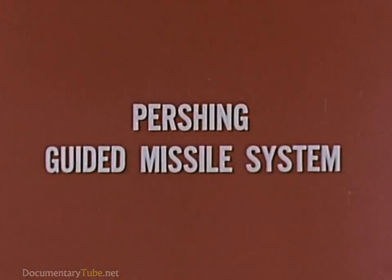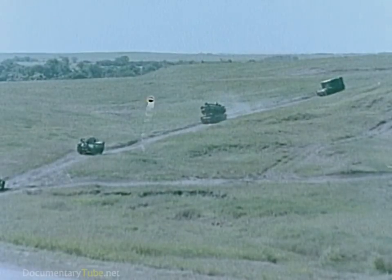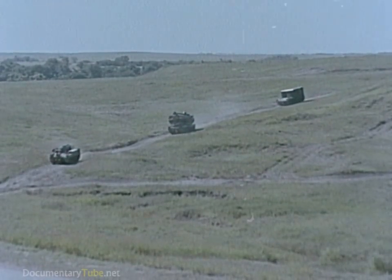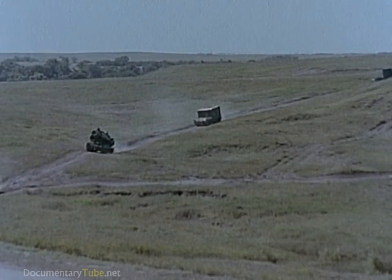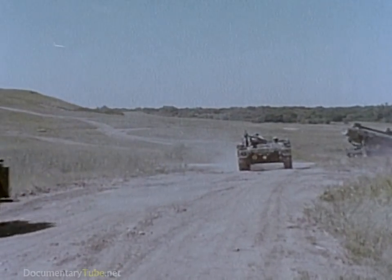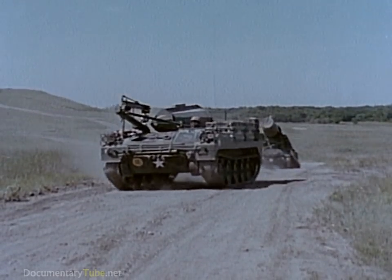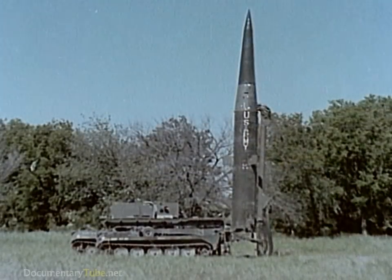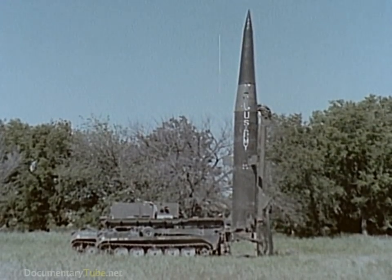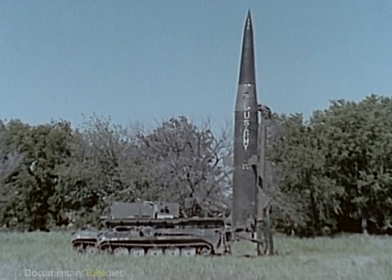The Pershing guided missile system is the United States Army's longest range field artillery weapon. Maximum tactical mobility is achieved by mounting the firing battery equipment on four vehicles. Lightweight tracked or wheeled vehicles may be used. The Pershing system is air transportable and can be employed at environmental extremes of temperatures in high winds, high humidity, low visibility and darkness.